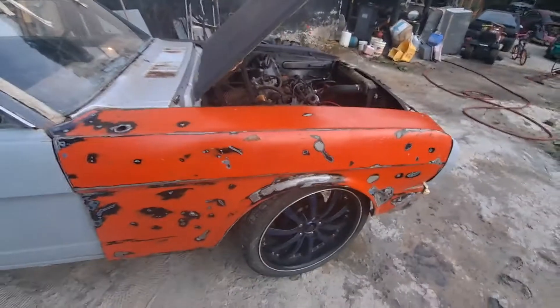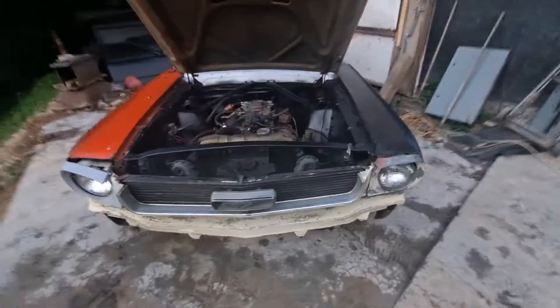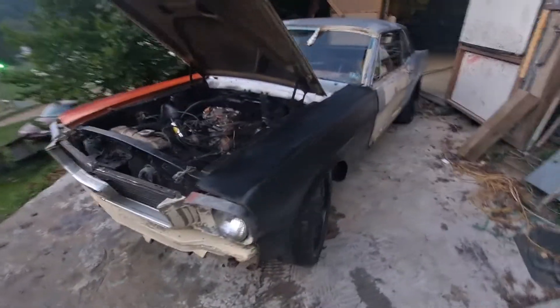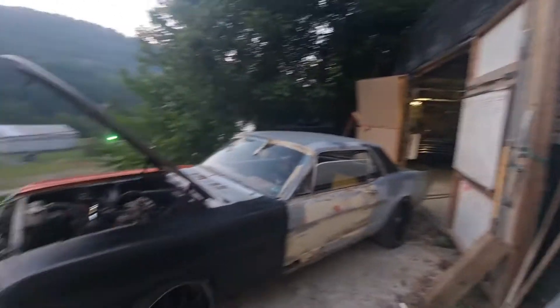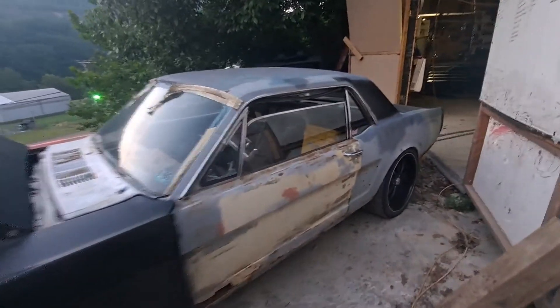Get you back where you can actually see — there we go, that's a better view for y'all. A little short update: the 66 is running, the 66 is going in the garage to start some work on her.